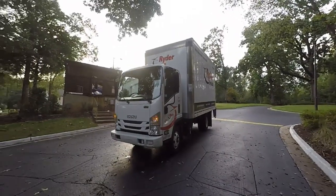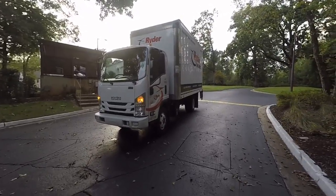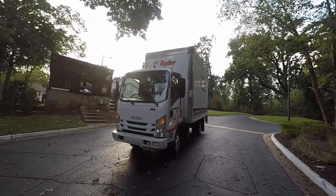Special treat for you guys today — as promised, I have another truck video. You guys know I do reviews of medium-duty trucks, and if you haven't already, go ahead and check out my other videos.